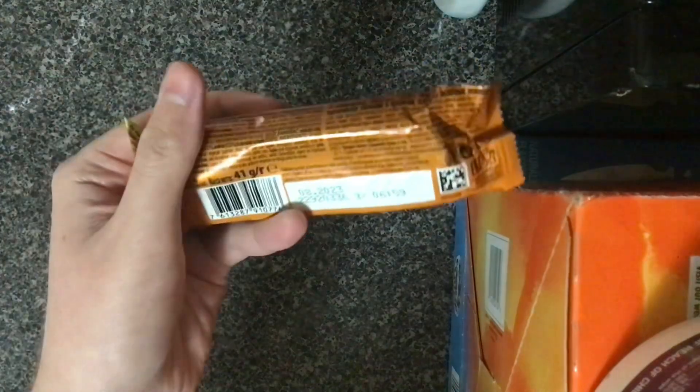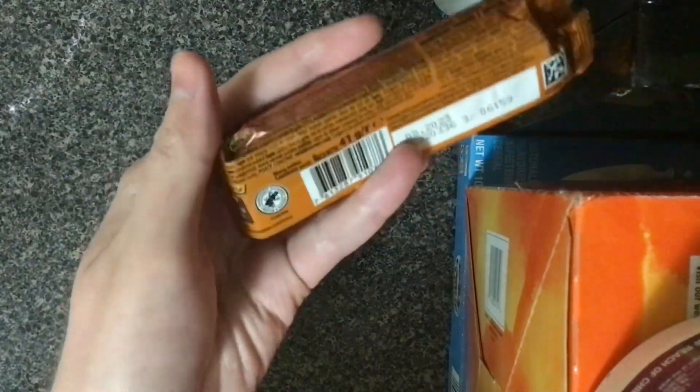Last but not least is the Polish Nestle Lion Peanut Chocolate Bar. For a little backstory, I've had Lion Bars before from the United Kingdom in their original variation and they've actually been one of my favorite international chocolate bars that I've tried.